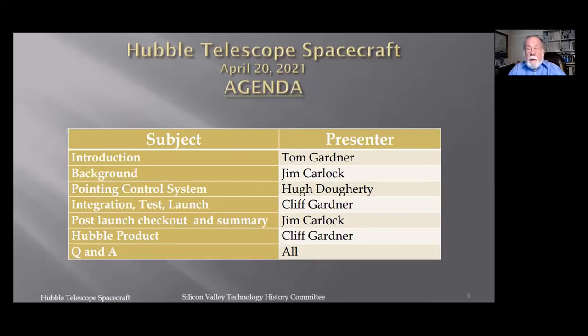We have three veterans from Lockheed today with over 100 years of combined experience. They will walk us through the Hubble spacecraft history, starting with background, then detail on the pointing control system, integration, test and launch, post-launch checkout and summary, and finally Hubble products.